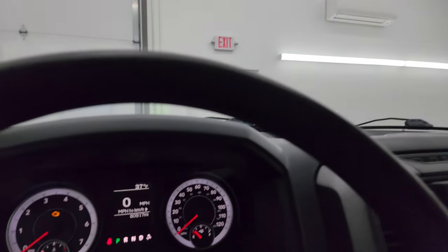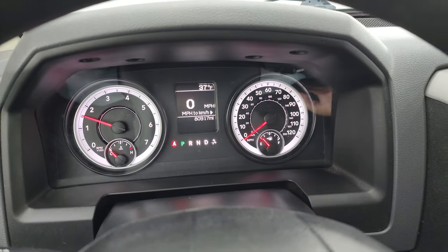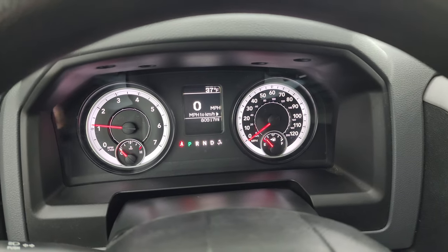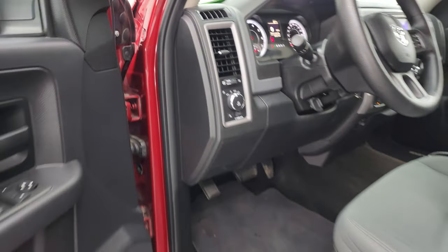We'll start it up and take a look under the hood. Starts right up — no check engine lights or anything like that. We will be putting some fuel in this truck right after this video.